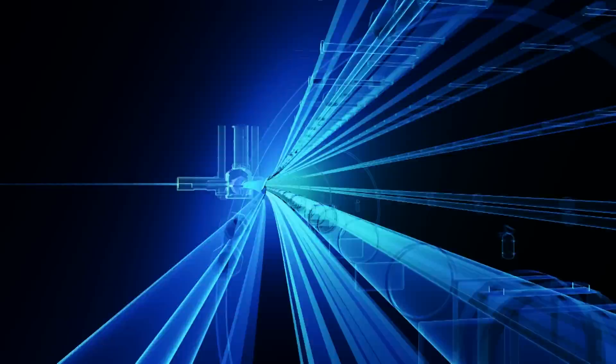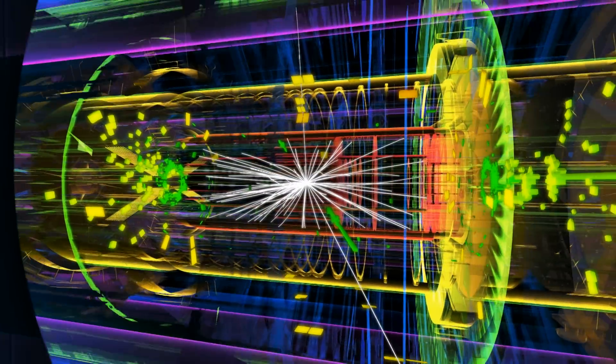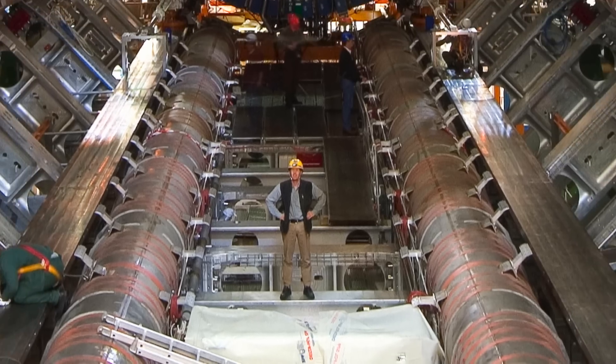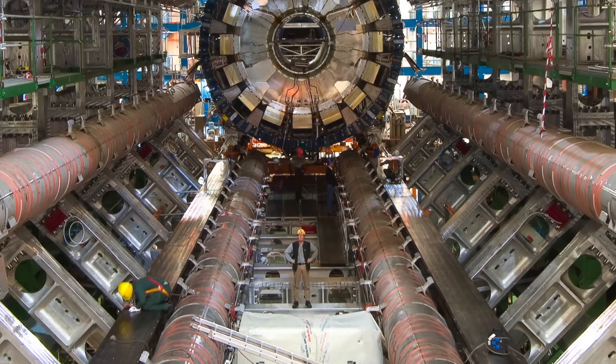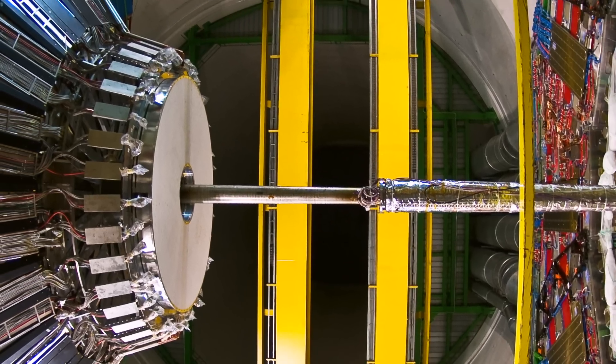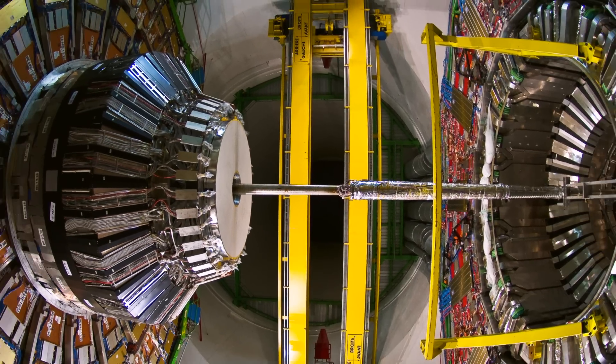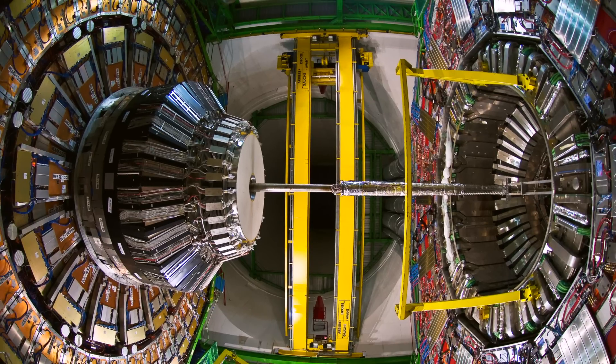Protons colliding in the LHC generate hundreds of new particles. These are tracked and identified by complex detectors the size of buildings. Detectors and electronics initially conceived for LHC experiments are being adapted to monitor the radiation exposure of astronauts and to help doctors improve scans for breast cancer.